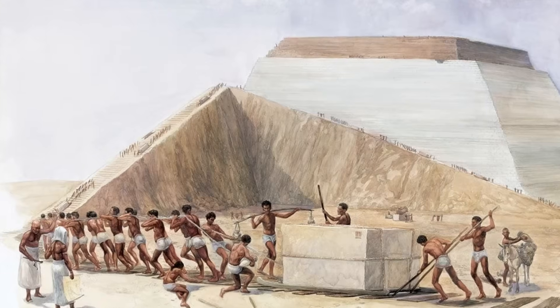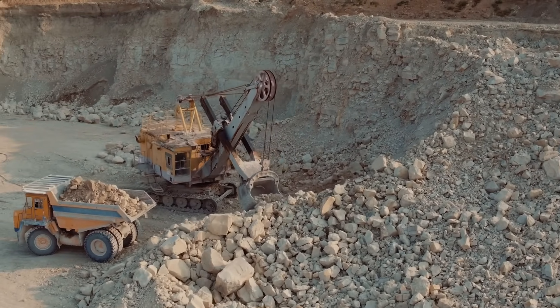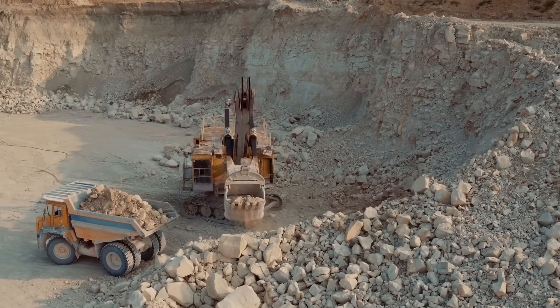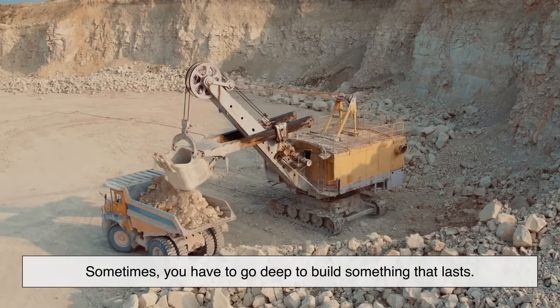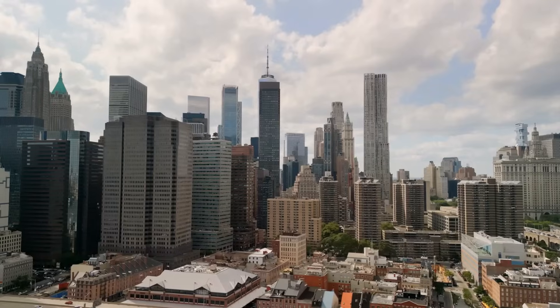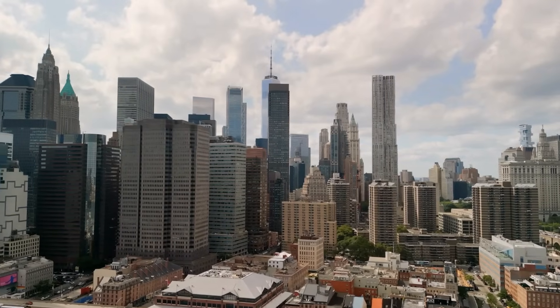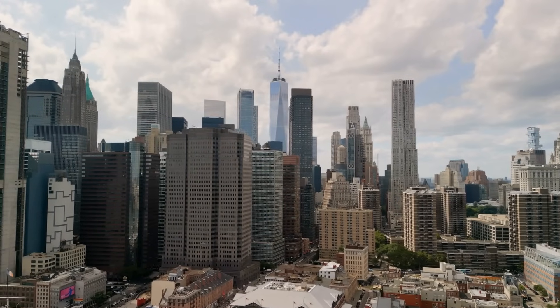From ancient builders stacking stones by hand to modern crews using hydraulics and GPS, the core idea remains the same — sometimes you have to go deep to build something that lasts. So the next time you step into a house or a towering skyscraper, take a moment to appreciate the hidden heroes underground: the foundation piers holding it all together.